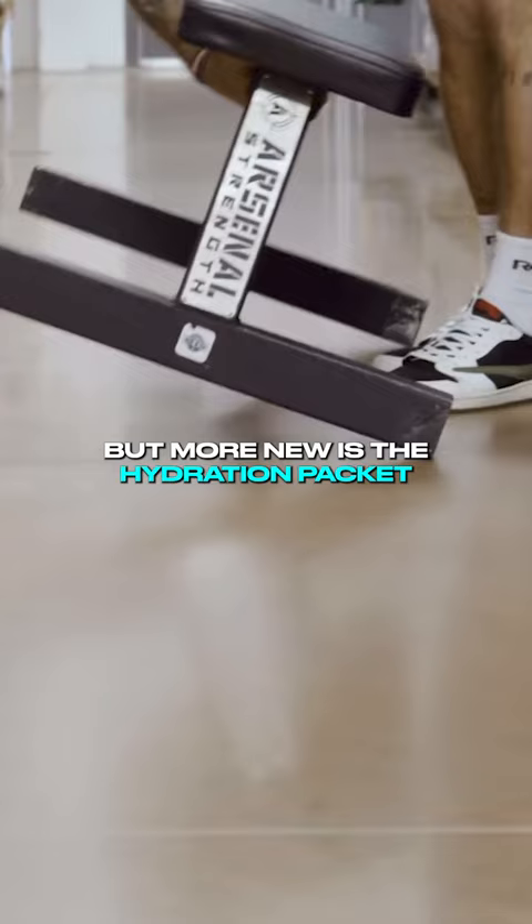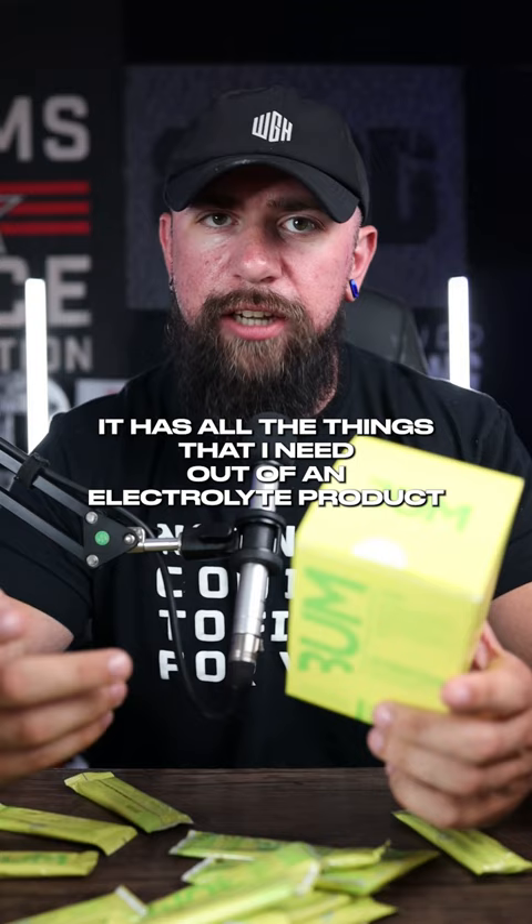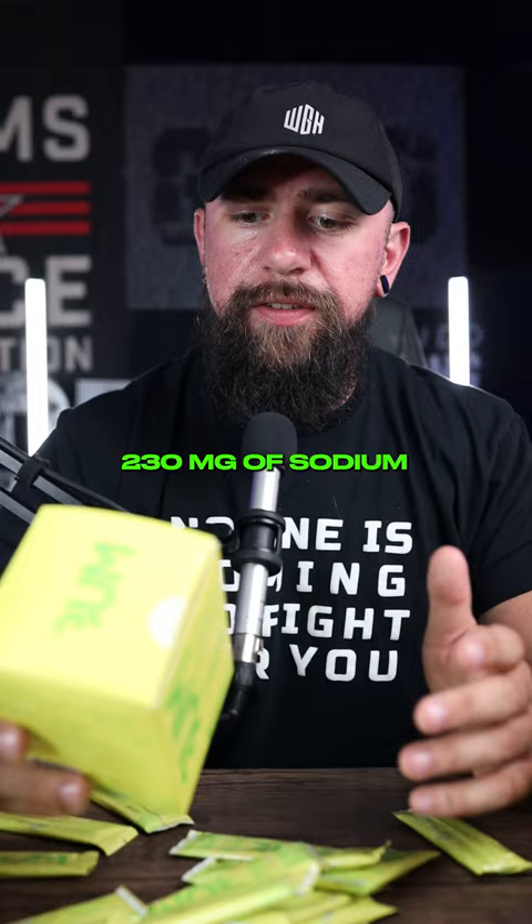Just like Essential Pre-Workout, it has all the things that I need out of an electrolyte product: magnesium, zinc, but especially sodium and potassium. You get 230 milligrams of sodium and 175 milligrams of potassium.